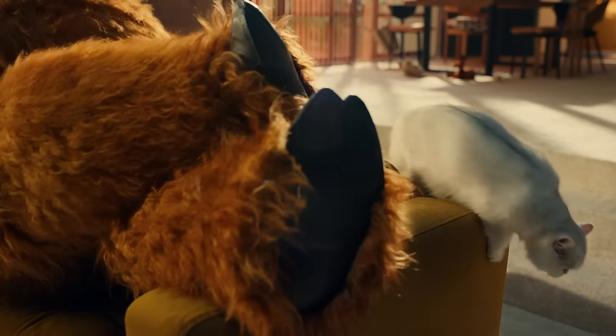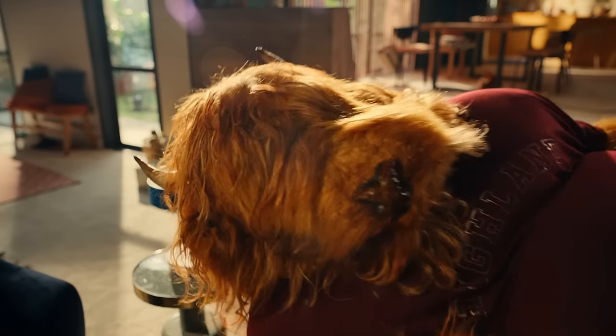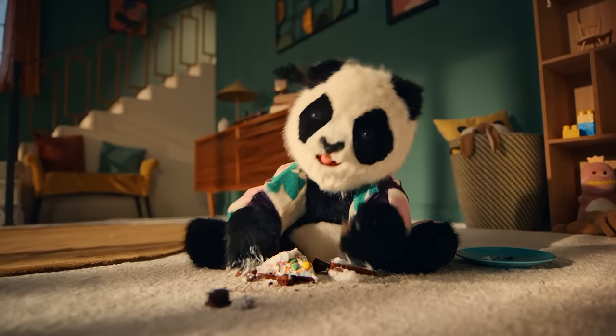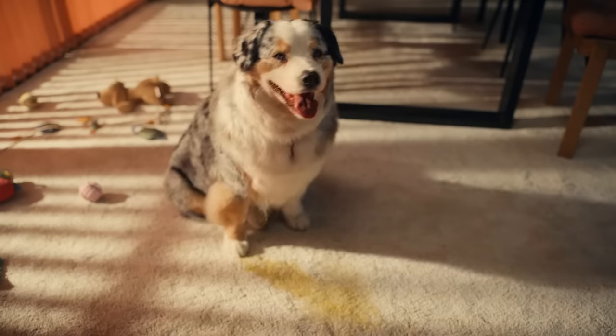Whether it's pets leaving stains or the other animals in your home, they all make mess that goes deeper than the surface. Way deeper. Well, that calls for the award-winning Vax Spotwash Home Pet Design.